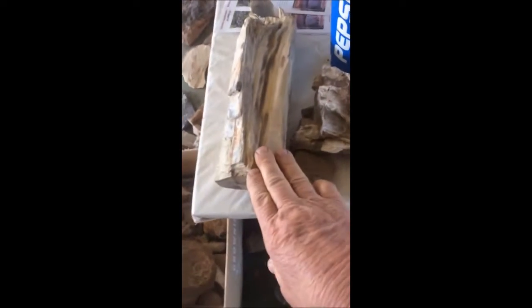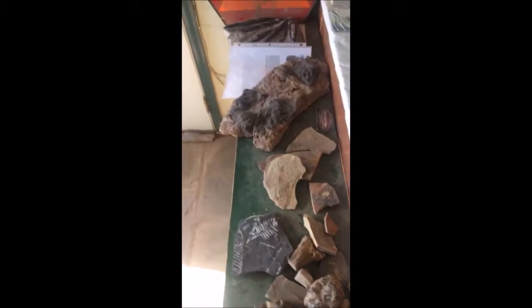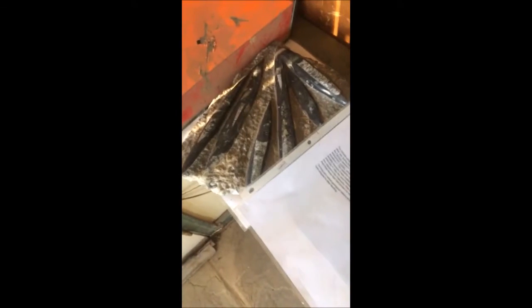Over here we have lots of other artifacts: we have dinosaur bones in this box, Indian artifacts, more petrified wood, a petrified stump, crinoids, orthoceros, and fossilized fish.